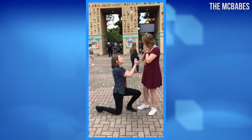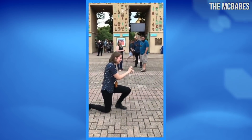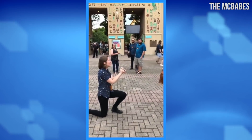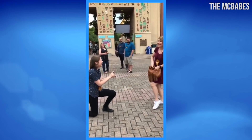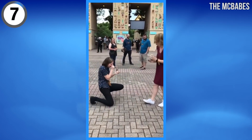This couple went to the Nashville Zoo in Tennessee, and the woman on the left proposed to the woman on the right. But hold on — why is she freaking out? Because the woman on the right was also planning to propose that day. I think they're meant to be together — what do you think?